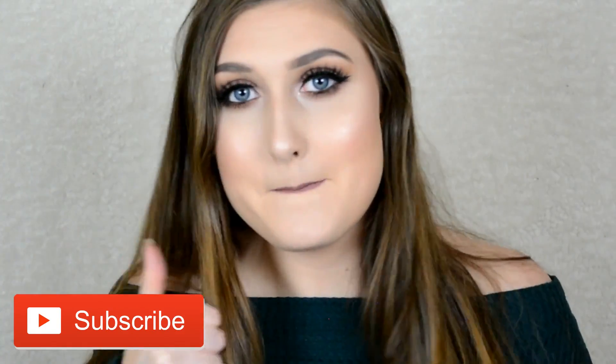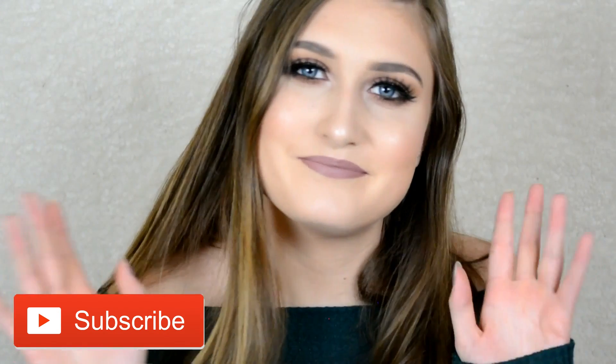Thank you guys so much for watching. Please leave comments down below on what else you want to see from me. If you haven't subscribed already please subscribe, follow me on Instagram because I post all the time, give this video a thumbs up, and I'll see you guys in the next video. Bye!